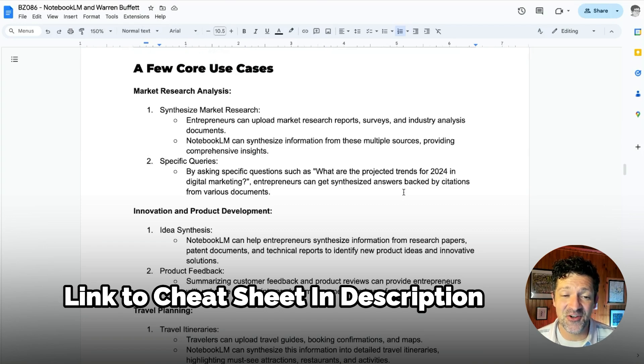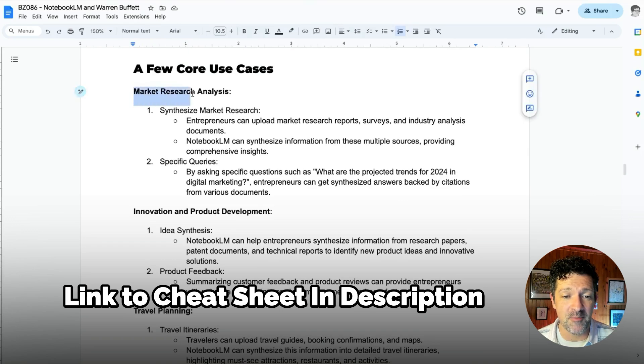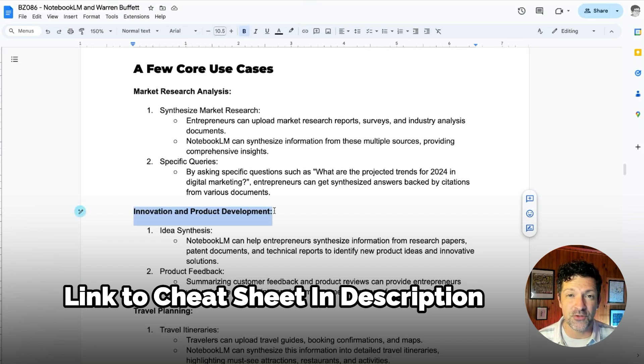There are so many use cases for this. Market research is a prime example, but there are a ton of other things you can do, including innovation and product development — loading in patent applications, maybe all of Google's or OpenAI's patent applications to see what's going on there — or looking at different research papers like AI research papers, to really get a feel of what's cutting edge and what the trends are in those areas. This can really help spur innovative ideas.